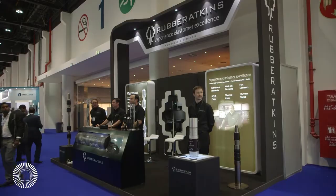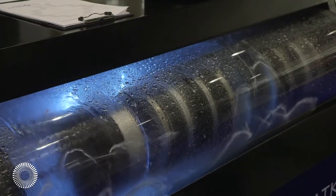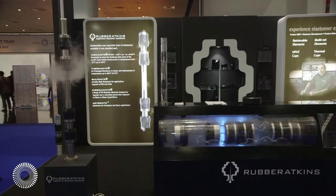Looking at enhanced oil recovery, and the model here behind us — this is a simulation of steam injection. We designed specialist cups with a super hot material rated for 643°F, which will withstand steam injection for many months. It looks very impressive to actually see it in action here.